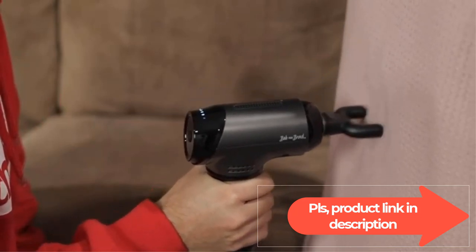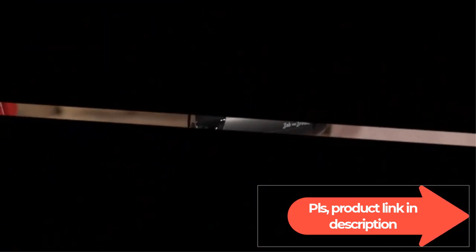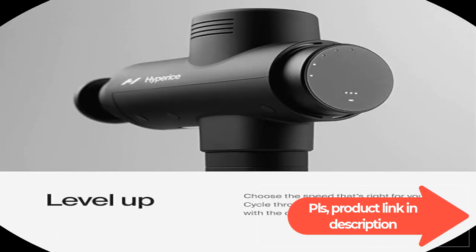The Hypervolt 2 Pro was named best massage gun overall. Source: The New Yorker magazine online, March 18th, 2024.